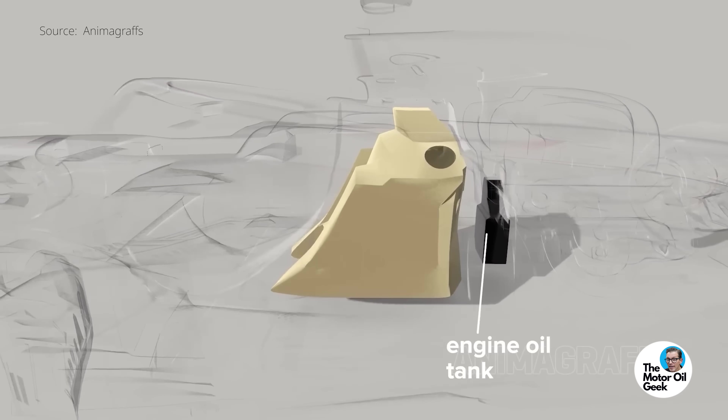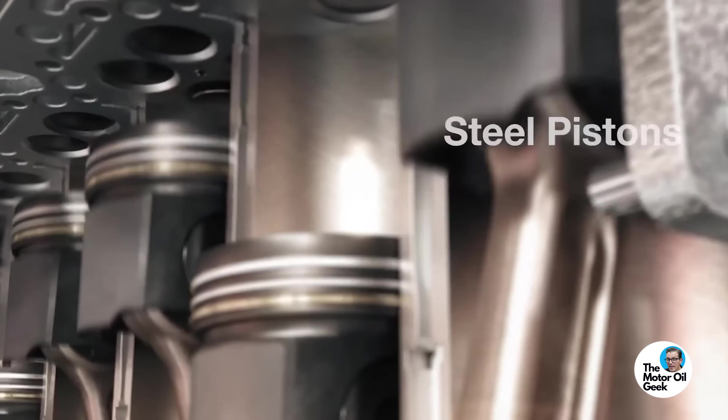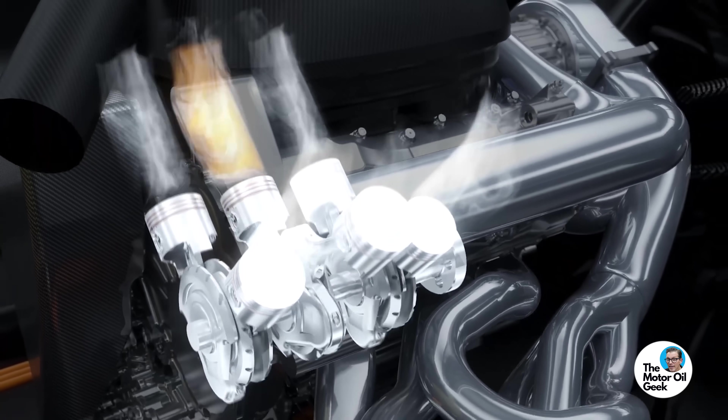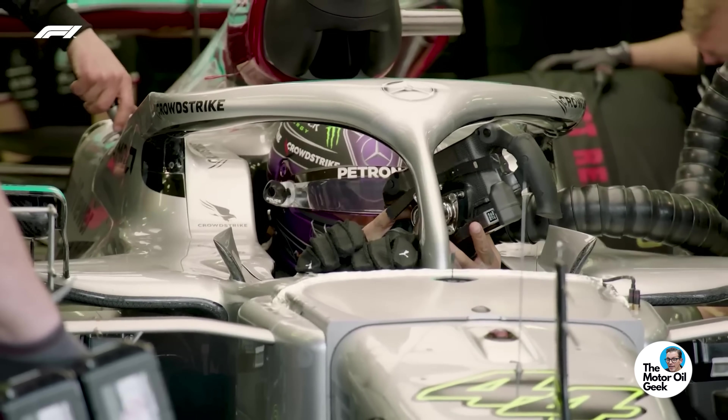You might be wondering: oil is in the crankcase, combustion happens in the combustion chamber — how does the oil end up impacting combustion? Through some innovative engineering with piston rings, Formula One engineers were clever enough to find ways to get the right type of molecule structure in that motor oil into the combustion chamber so that it could be vaporized and burned to aid combustion. At the beginning of this turbo hybrid era, there wasn't a limit on how much oil could be consumed during a race, so some teams took full advantage of that and burned a lot of oil per race to make a lot more power.